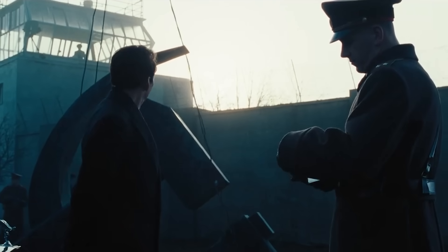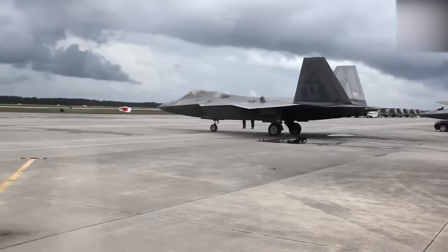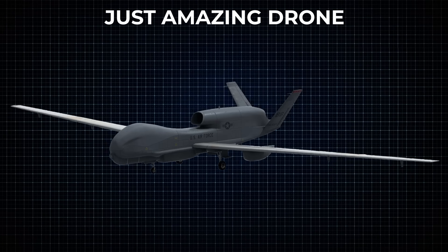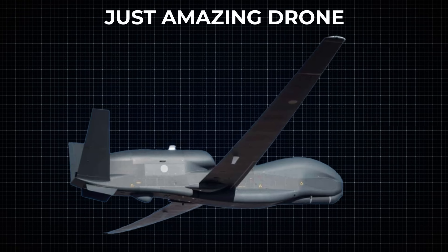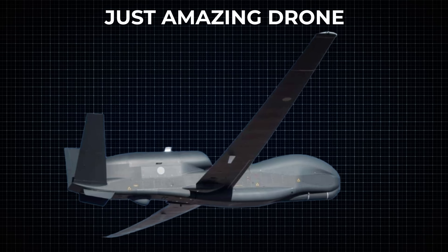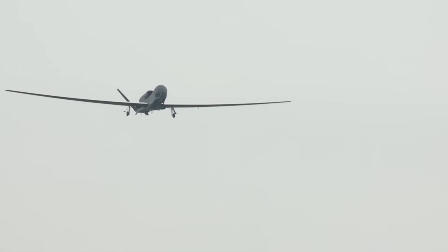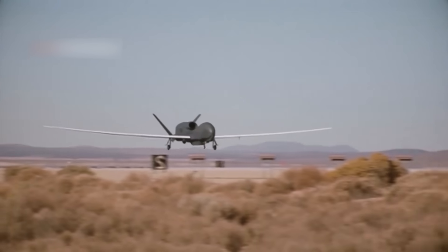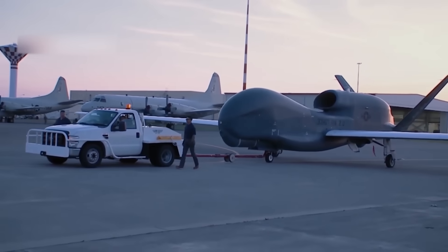What does $200 million buy in today's military? Not a fleet of jets or an advanced warship, but one extraordinary drone. This is not an average flying robot — it is a game changer that can stay in the air longer, see farther, and do more than anything that came before it. While most aircraft need to land after a few hours, this drone can circle the earth twice without ever touching the ground. Why would the military spend this much on a single drone, and what makes it worth more than a town?